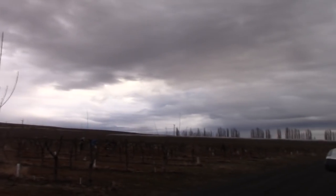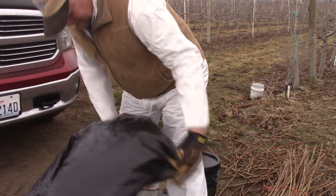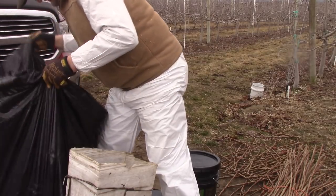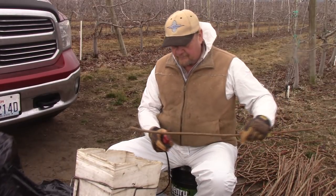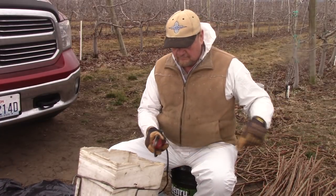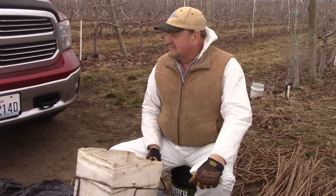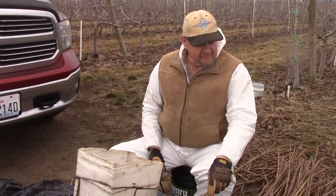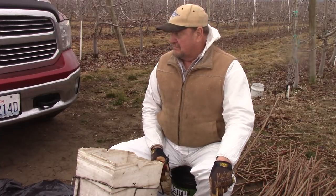It could rain, but Victor's getting started. I just hope it holds off. That supply will last him about an hour and a half maybe, so that gives me time to cut enough wood to get him supplied for a while. He's burning through about a box in 40 to 45 minutes.